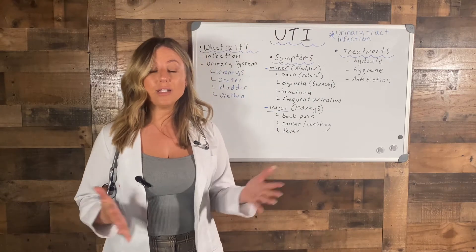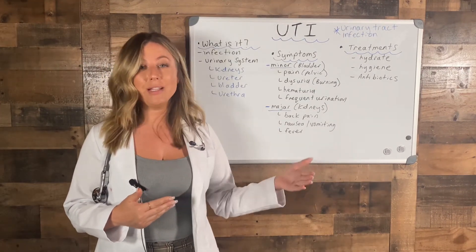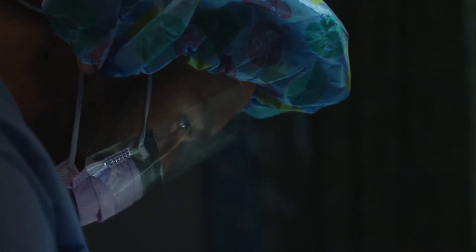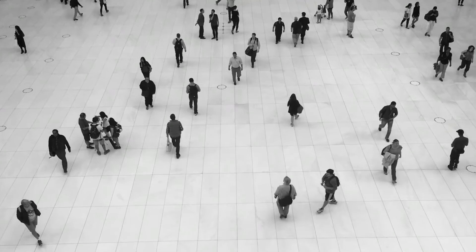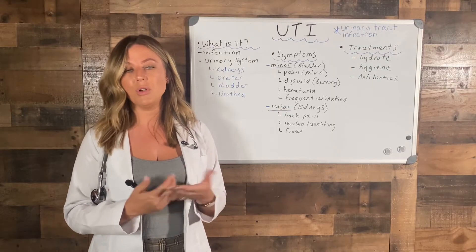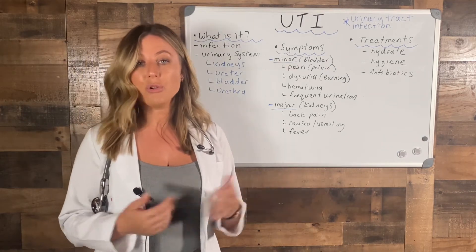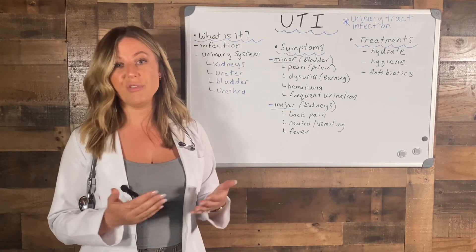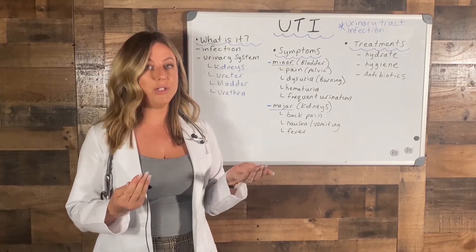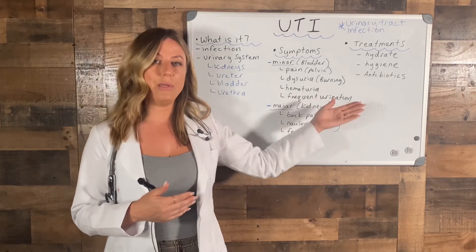So how do you get a UTI? Some people get them recurring time and time again and they're going to need some exploratory tests by the physician. Some people just get them randomly — they've never had one before — just by not drinking enough water, or having sex and not going to the bathroom afterwards, or using a different type of detergent they're not used to. That's just a few ways of many that you could get a UTI, but we'll talk about that and it will tie in with the symptoms and treatments.